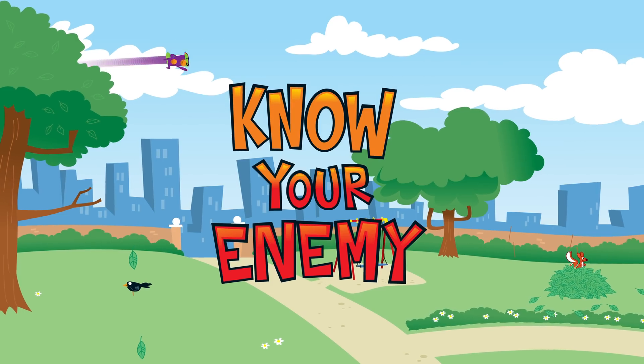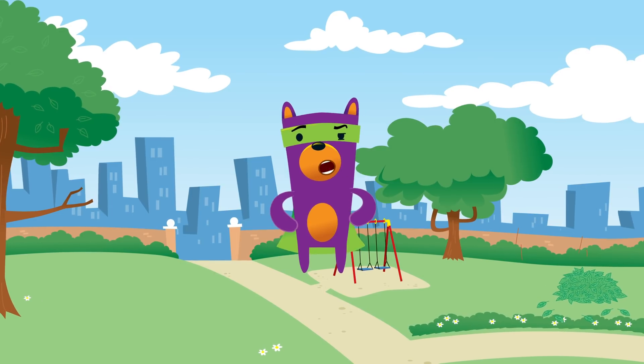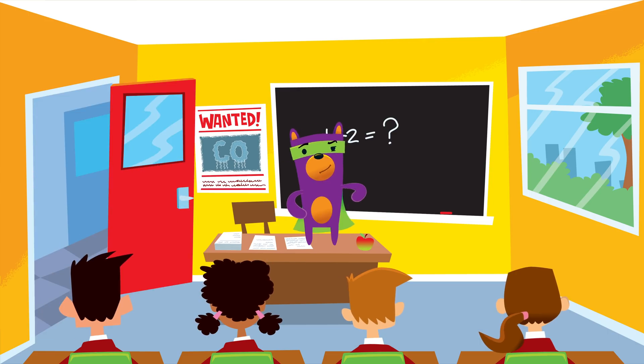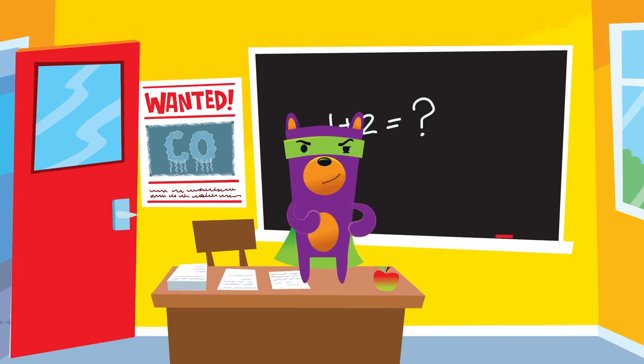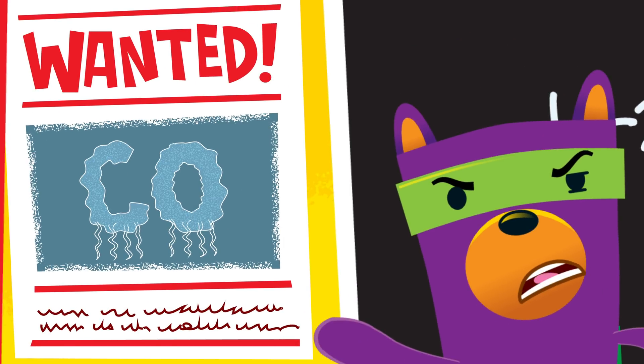Safety Seymour, CO Hero! Safety Seymour at your service. I'm on a mission to recruit CO safety assistants to help on my quest to rid homes of a very dangerous threat — the threat of CO. That's carbon monoxide.